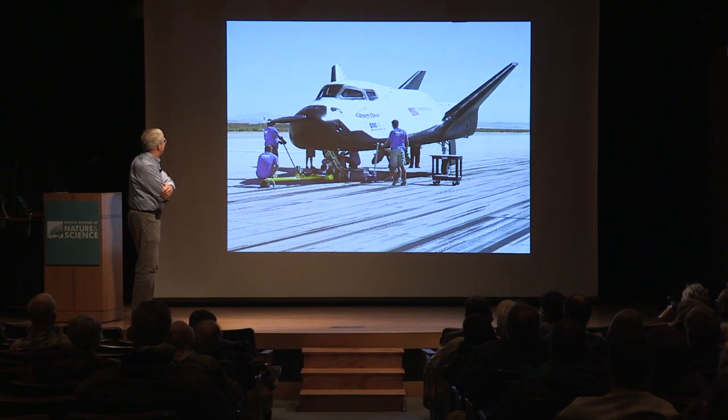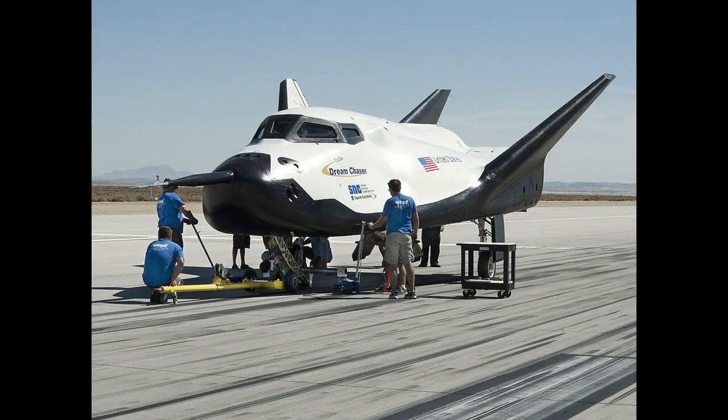I just wanted to do a quick update. This is the Dream Chaser. It was intended to be one of the commercial crew vehicles carrying or taxiing astronauts to and from the International Space Station.